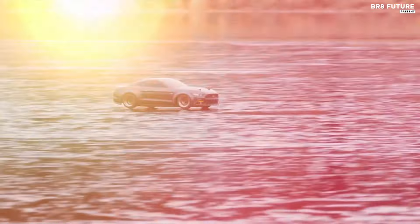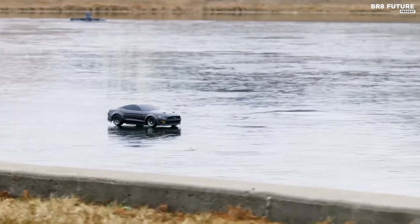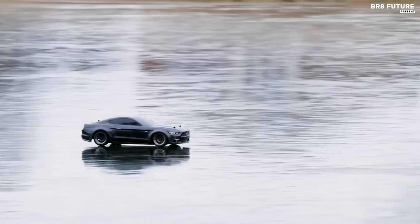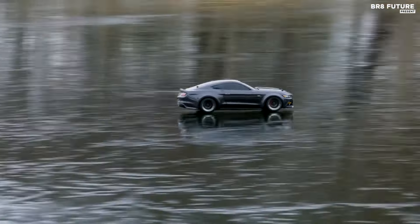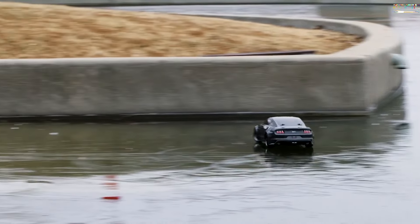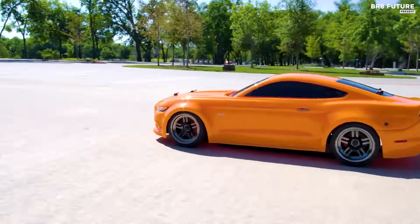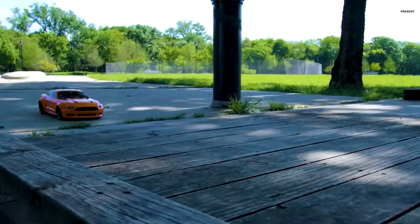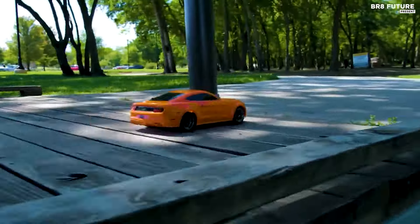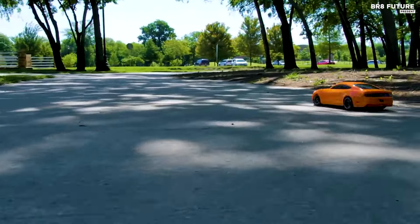The Ford Mustang stands as an icon of American automotive prowess, boasting over 45 years of unmatched sales in the sports car category. With its sleek body lines, modern chassis, and powerful 5.0-liter V8 engine, it embodies the essence of American muscle. Traxxas pays homage to this legacy with a 1/10 scale replica that faithfully captures every aspect of the Mustang's design, from its sculpted grille to its fastback silhouette.